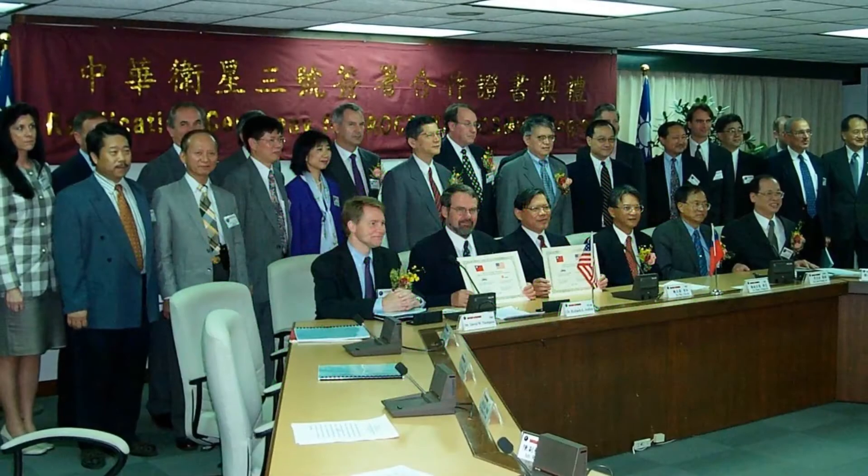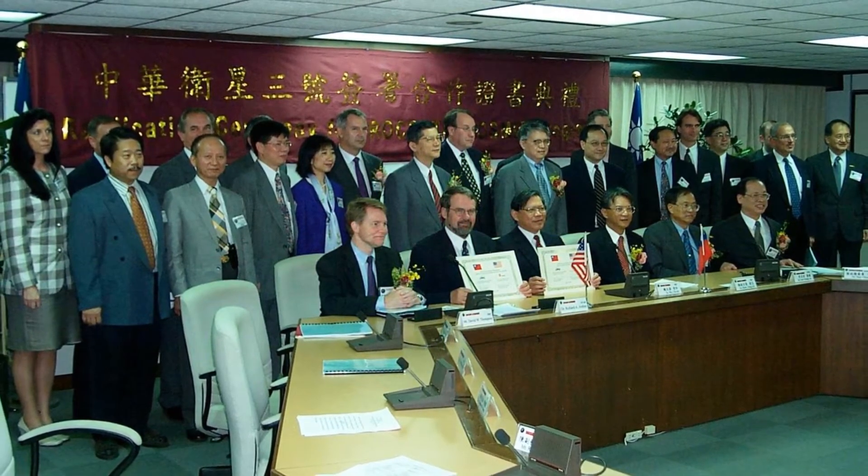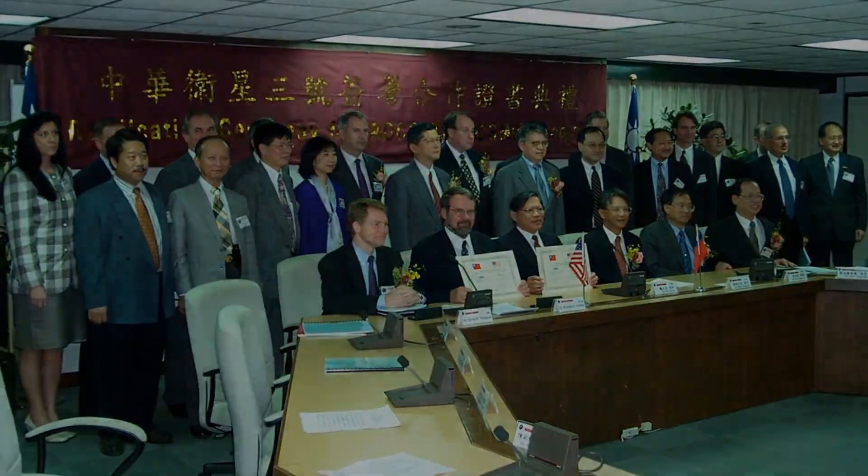Taiwan became the main sponsor of what became known as COSMIC, and then later the United States agencies joined in as partners.